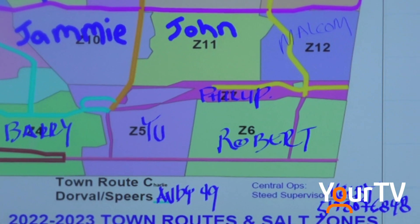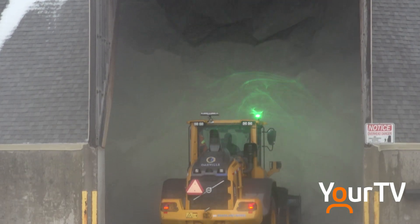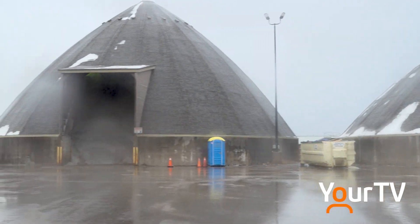For salt, about 800 to 1,200 tons is typical for this type of event. That will be applied continuously and this will probably be a continuous operation until tomorrow. So when this event ends, we continue monitoring, we continue applying and continue plowing, and then we will get into sidewalks after the fact.